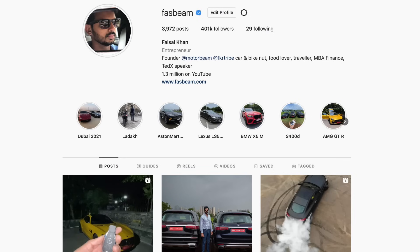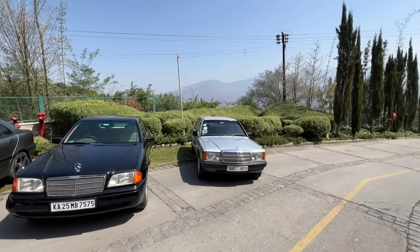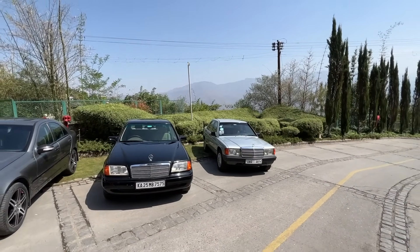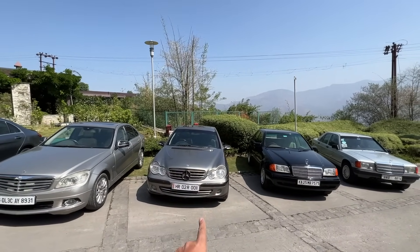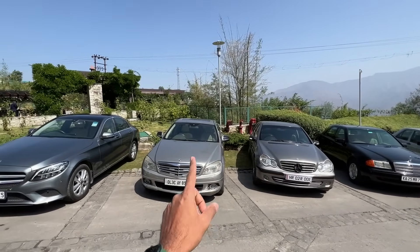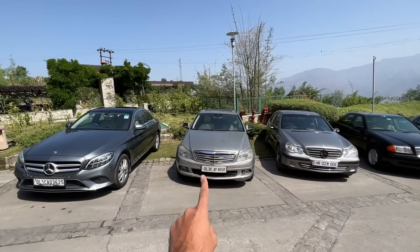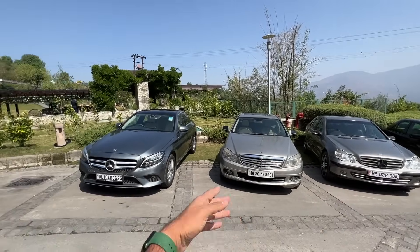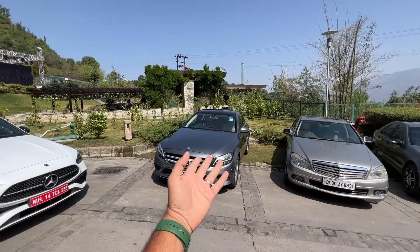This is the 190, the W201, the predecessor to the C-Class, but you can call it the first generation. This is the second generation model, the third generation W203 which was the first C-Class launched in India, the W204 — my personal favorite because it comes with a 6.3-liter V8 naturally aspirated motor for the C63 AMG — and this is the W205.